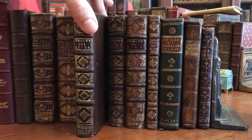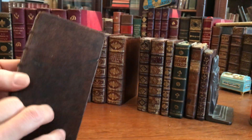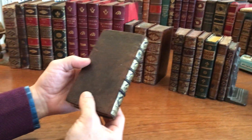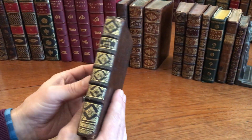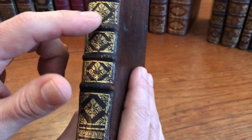Looking at a 17th century book — this is a beautiful, really beautiful period, 17th century binding. Look at the nice, rich gilt ornamentation and the raised bands.